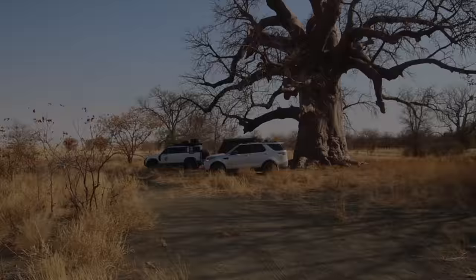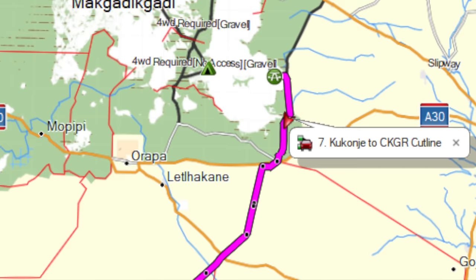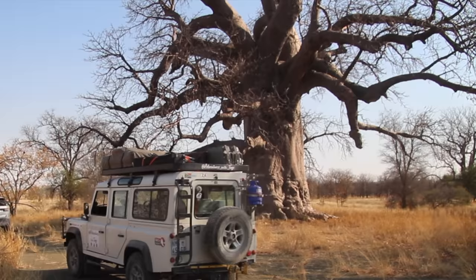The next morning, after a warm shower under the baobab with a view over the pans, and making sure everything in the campsite was as we found it, we headed off to continue our journey along the cut line towards the central Kalahari. But first we had to get some more pictures, videos and drone footage of the pans. The pans do that to you.